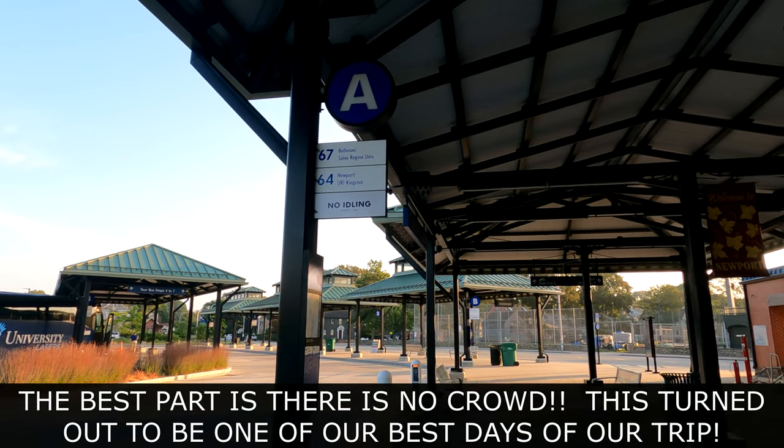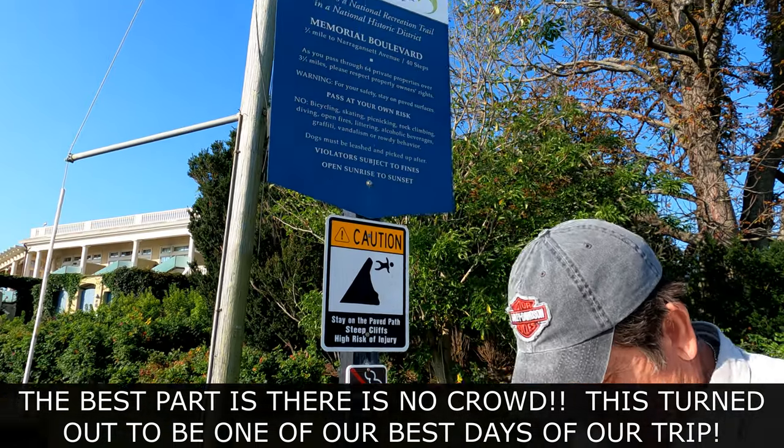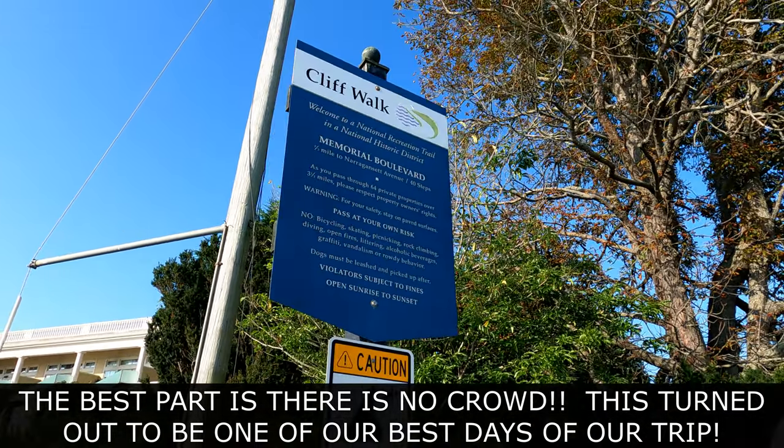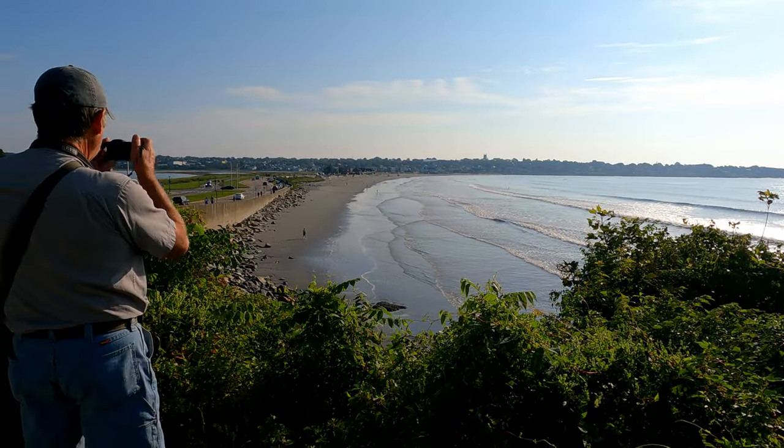It's just a very short walk to the bus stop and we are waiting for bus line 67, and it's going to take us right to the cliff walk. That's a really nice public beach over there.